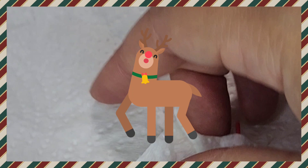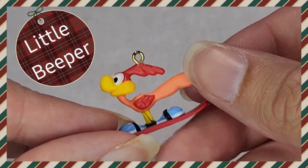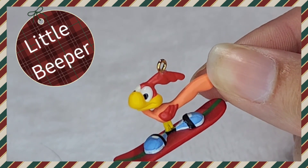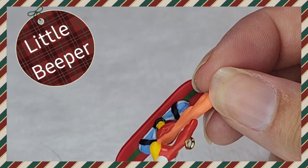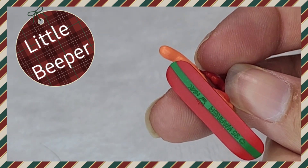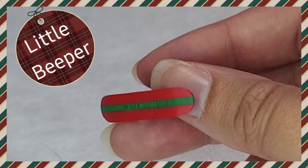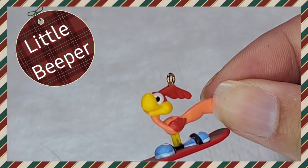Let's see what's inside of this one. Roadrunner! Look at him. I don't know what the young Roadrunner's name is — the Tiny Toons Roadrunner. He's on a little snowboard. Super cool. Nice details. Love it.